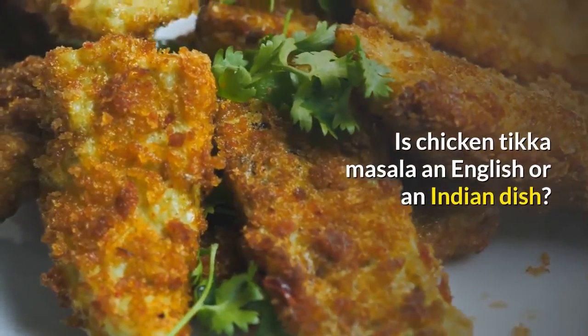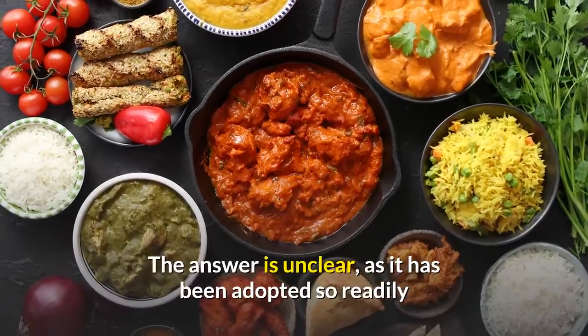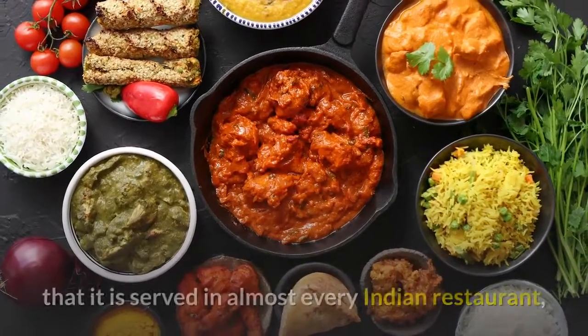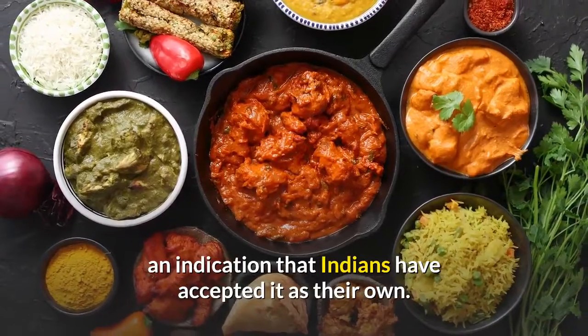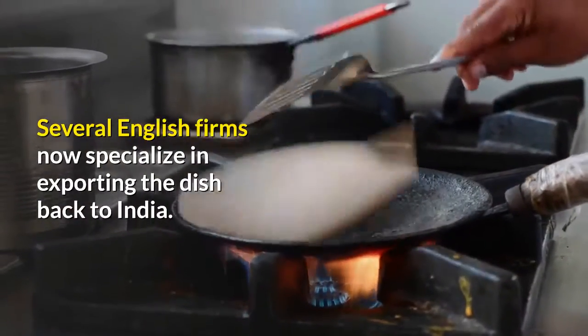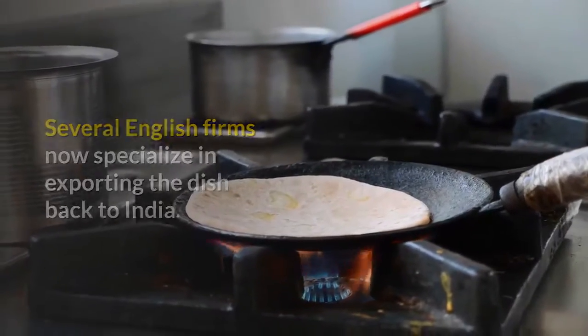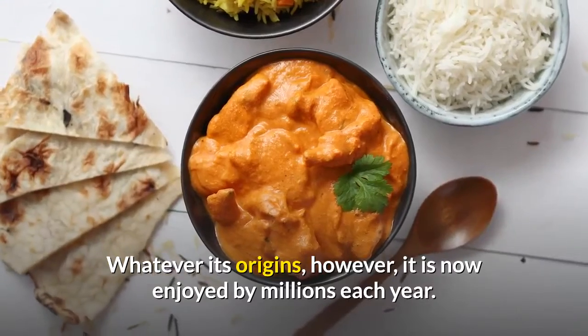Is chicken tikka masala an English or an Indian dish? The answer is unclear, as it has been adopted so readily that it is served in almost every Indian restaurant — an indication that Indians have accepted it as their own. Several English firms now specialize in exporting the dish back to India. Whatever its origins, however, it is now enjoyed by millions each year.